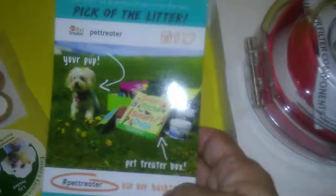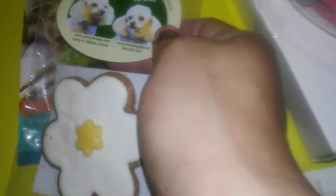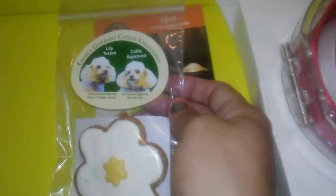Look at these cute little flower-shaped cookies! It reminds me of the cookies I make for my dog. I don't put icing on mine though, because I'm not sure what ingredients in icing are really good for him. I do make sugar-looking cookies with peanut butter in them for him. These are really nicely made — Allie approved!